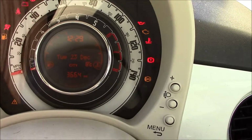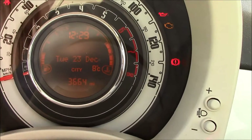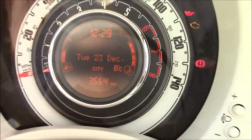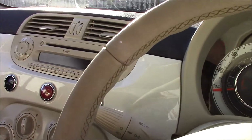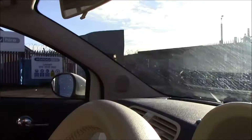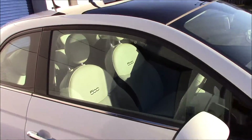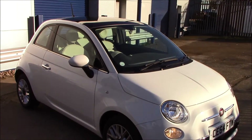This vehicle is our current demonstrator and it's currently on 3,664 miles. Mileage will increase slightly but it will be updated on our website. As you can see, this vehicle is in great condition inside as well as on the outside. It's available to pre-order online now on wessexgarages.com. You can also book your test drive today or come and see us.